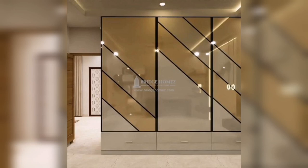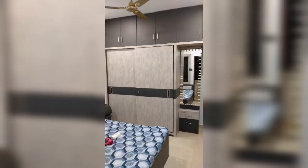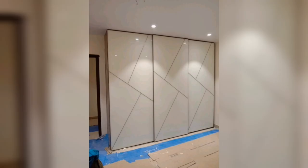Hi everyone, welcome to Interesting Creative Design. Are you interested and looking for a sliding door wardrobe? This video is for you. Wardrobes have surpassed the traditional purpose of offering storage space only and have come far to be seen as a trending way of contributing style to rooms.